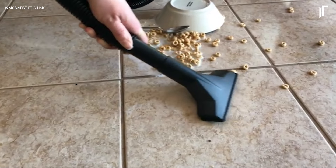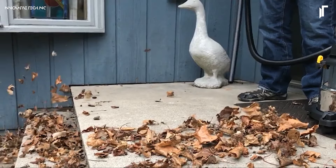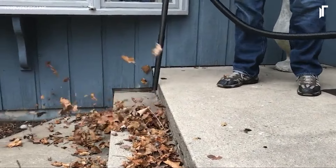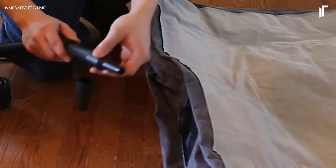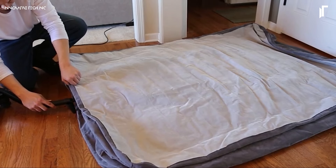The large, durable tank minimizes the need for frequent emptying, while the easy-carry handle and swiveling casters provide maneuverability. Whether you're cleaning up after a project or tackling everyday messes, this wet-dry vac is designed to keep up with heavy-duty use.